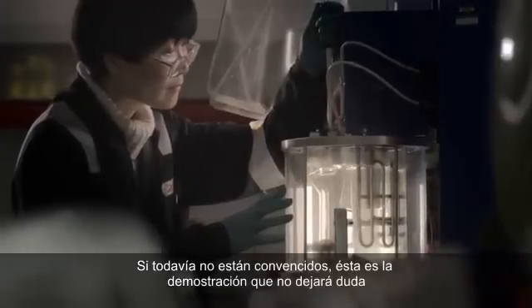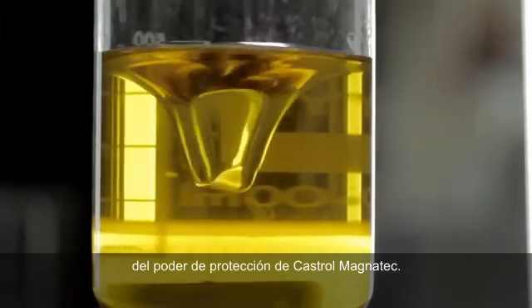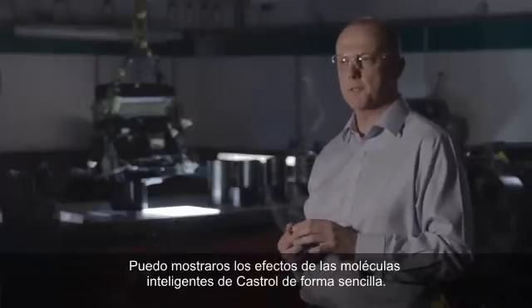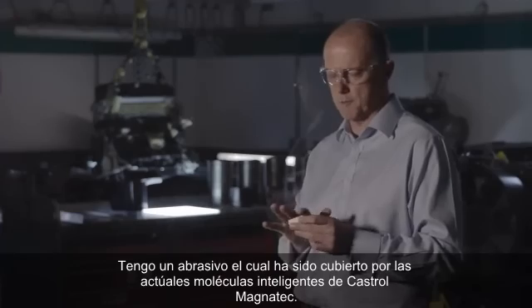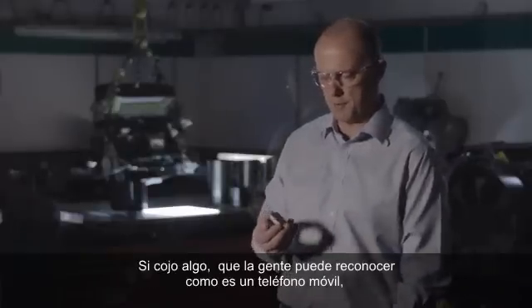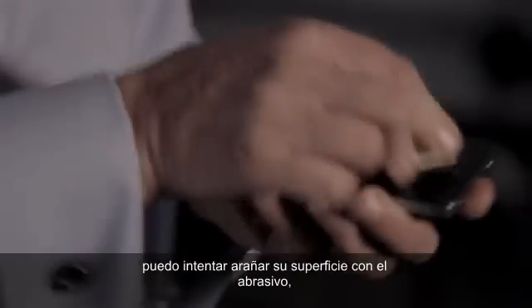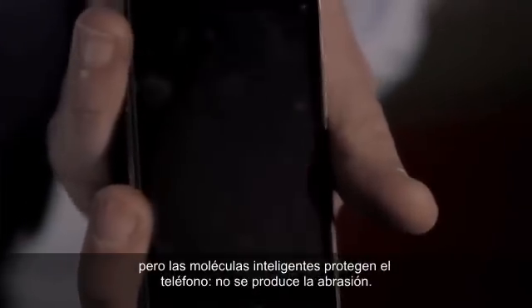And if you're still not convinced, here's a final demonstration which will leave you in no doubt about Castrol Magnatec's protective power. I've got some abrasive here which I've coated with the actual intelligent molecules used in Magnatec. Taking a smartphone, I can attempt to abrade the surface with the abrasive, but the intelligent molecules protect the phone and no abrasion has taken place.